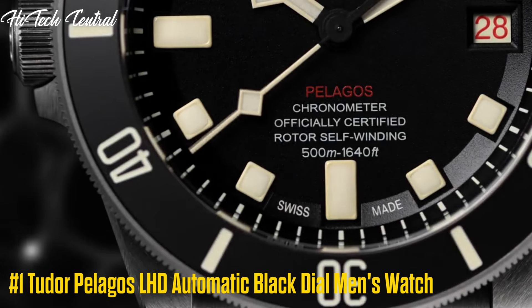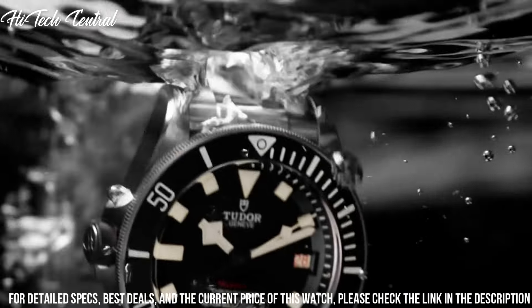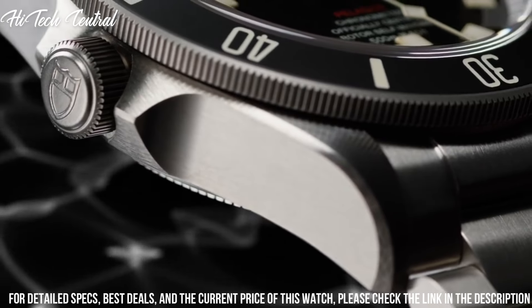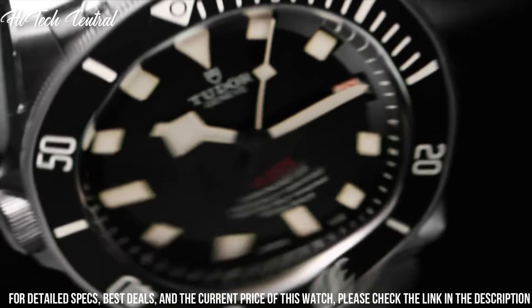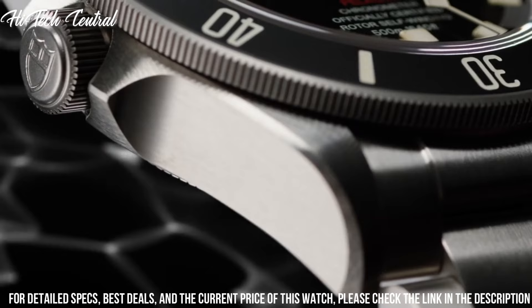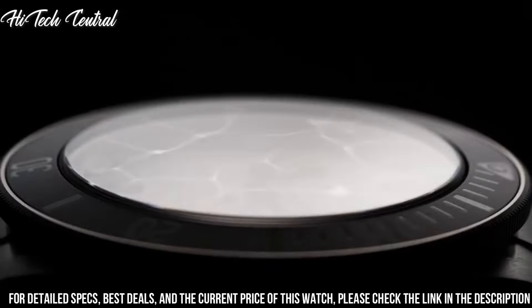Number 1: Tudor Pelagos LHD Automatic Black Dial Men's Watch. Dial type: analog. Luminescent hands and markers. Date display at the 3 o'clock position. Automatic movement, containing 26 jewels, beating at 28,800 VPH, with a power reserve of approximately 70 hours. Scratch-resistant sapphire crystal. Screw-down crown. Solid case back. Round case shape. Case size: 42mm. Band width: 22mm. Deployment clasp. Water-resistant at 500m (1,650ft). Functions: date, hour, minute, second, chronometer.